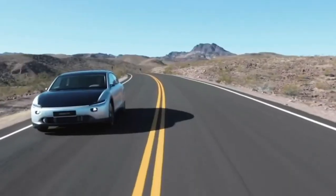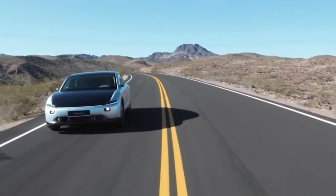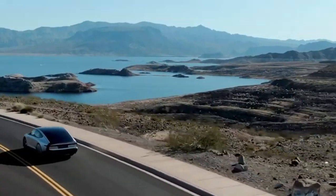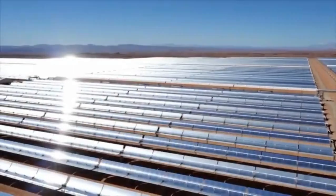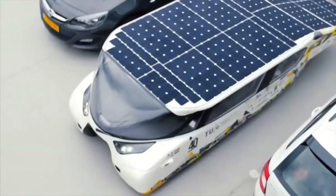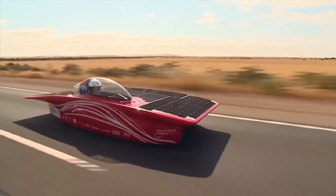Many American states have several solar-powered charging stations, many of which are free to use. With the correct number of solar panels and proper installation, a Tesla can rely entirely on clean solar energy. The abundance of solar charging stations and Tesla EVs would help the world move towards a cleaner and more sustainable future.